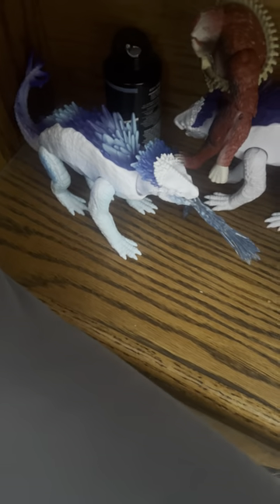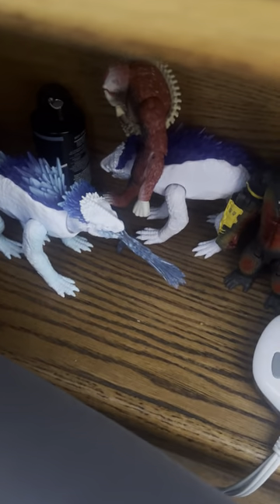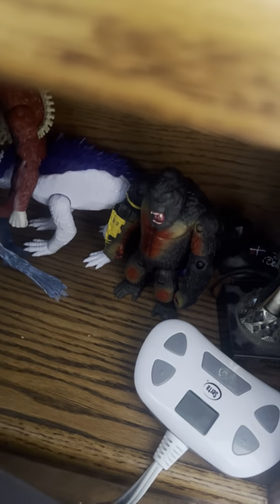And then over here we have Godzilla X Kong — Shimu, Skar King, Small Shimu, and Kong Beast Glove. And then in here we have — let me see here — Shimu, Godzilla, Zuko, and Skar King.